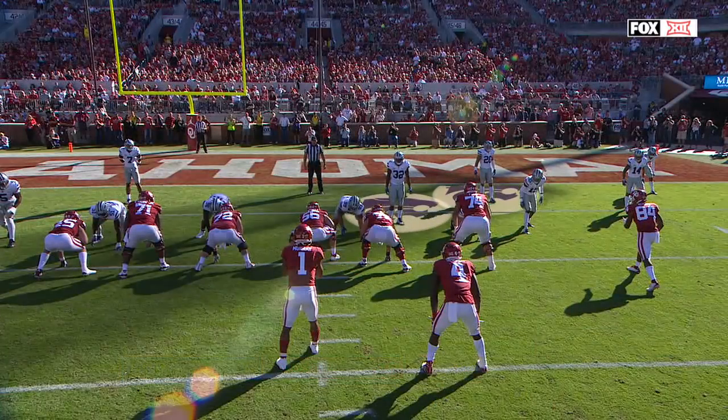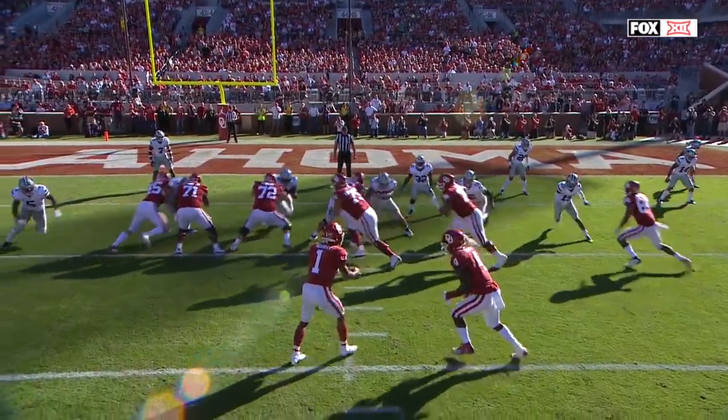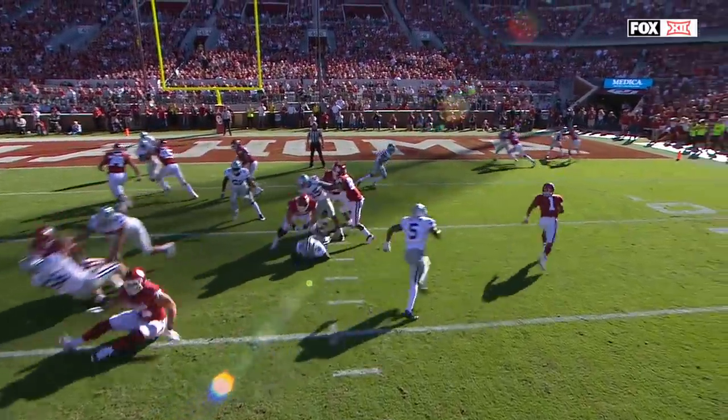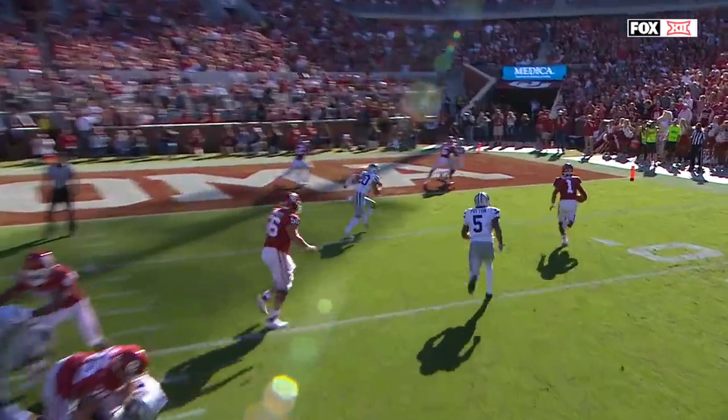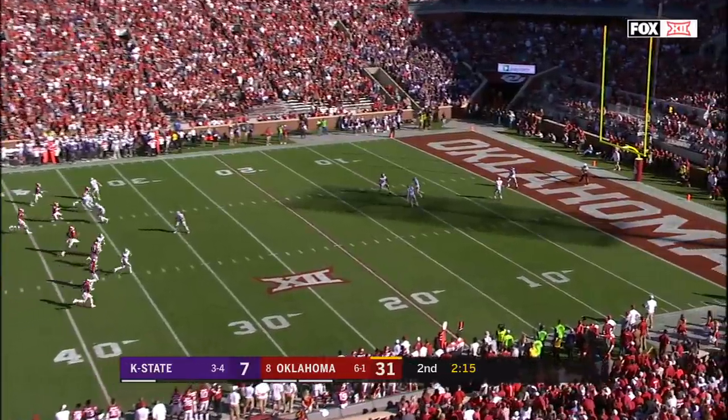You've got the linebacker, you've got the safety — they're both in man coverage, going to their right. When Sermon and Lee Morris go to their left, all of a sudden, boom — quick as a hiccup, he's to the edge and in the end zone. That's how fast it happens.